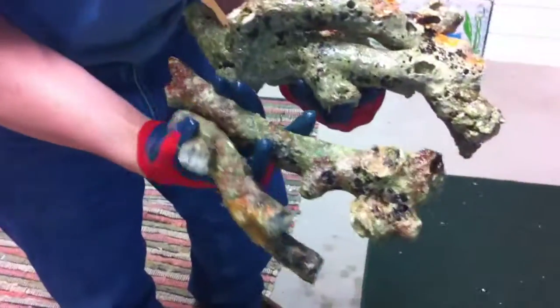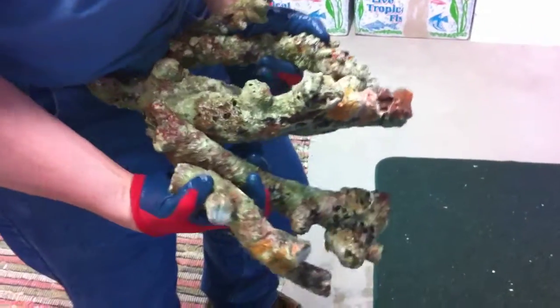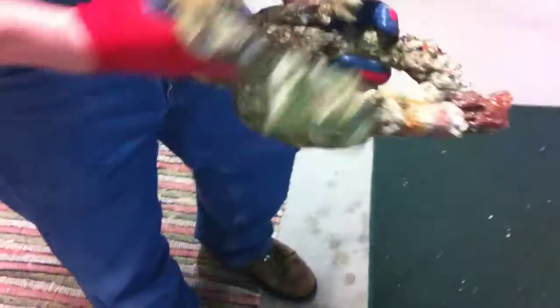It's just encrusted with thick coralline, as you can see, on some of the colors on there. Some of the branches are bigger than others, quite a variety of size, but you can just see all the thick coralline color and stuff — the reds and pinks, and the greens, and just real nice pink, purple, a little bit of orange there.